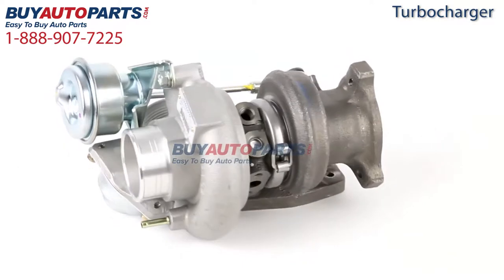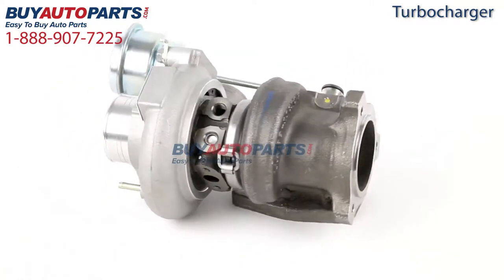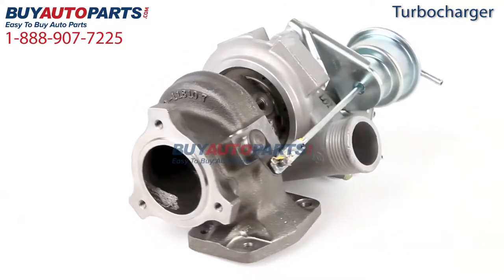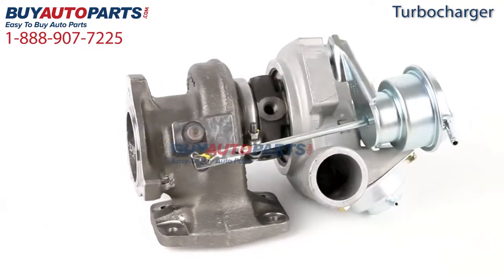Buy Auto Parts has been selling parts for over 25 years. We've been online since 2001, and we've continued to grow as a result of our commitment to the highest quality parts, excellent customer service, and unbeatable prices.